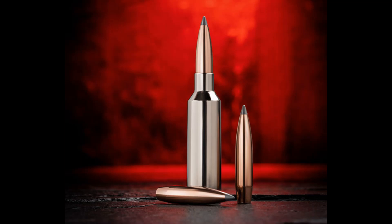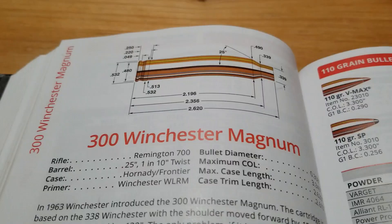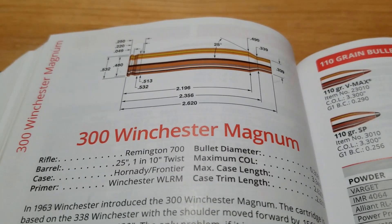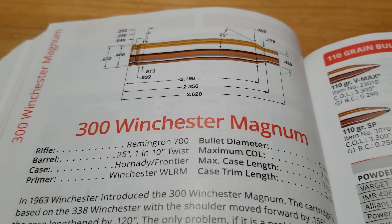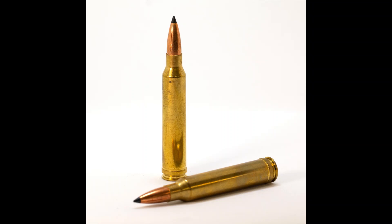Welcome back to another video. In this video we're going to look at the new 6.8 Western and compare it to the classic 300 Winchester Magnum. We're going to be comparing factory ammo and see how they perform against each other downrange.